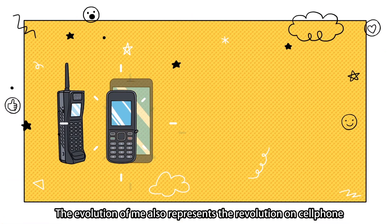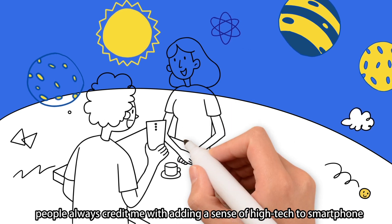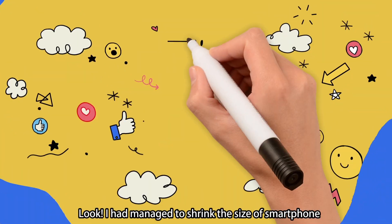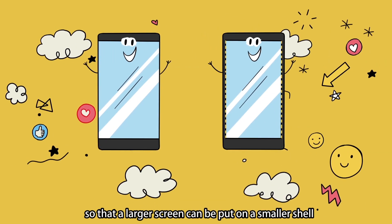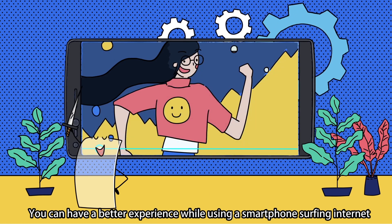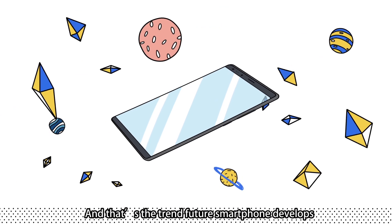The evolution of me also represents the revolution in cell phones. Ever since I've become the full screen, people always credit me with adding a sense of high-tech to smartphones. I have managed to shrink the size of smartphones so that a larger screen can be put on a smaller body. You can have a better experience while surfing the internet and playing video games. And that's the trend future smartphones are developing toward.